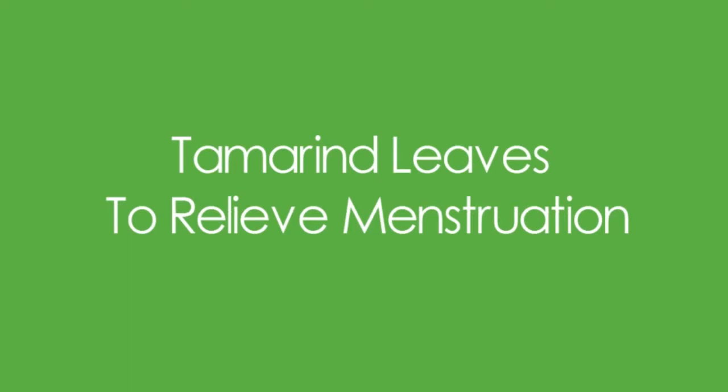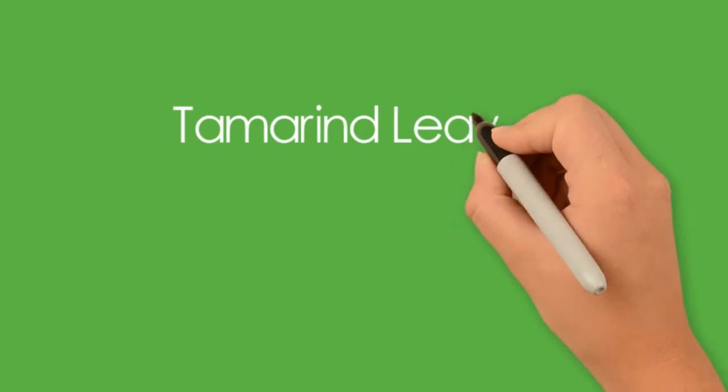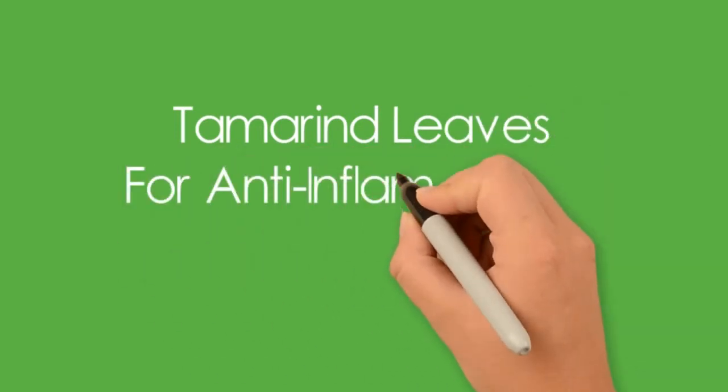We all know how terrible menstrual cramps can be. To lessen the pain and make your periods more manageable, you can use tamarind leaves and bark extracts, as they are analgesic. The leaves of papaya, salt, and water can be added to increase the efficiency, but make sure you don't use too much salt.